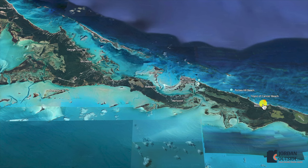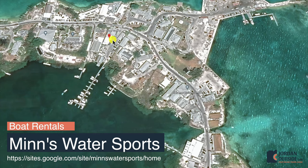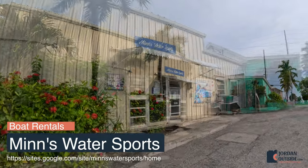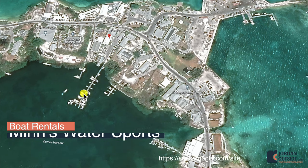We went to Georgetown to rent a boat and cross the bay to explore Stocking Island and a bunch of other islands. We headed back up the Queens Highway to Georgetown and went to Men's Water Sports, the place we rented our boat from, located at Elizabeth Harbor. After checking in, we headed down to our boat, got in, and headed out into the open water.